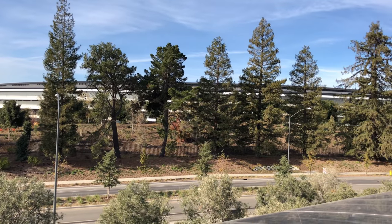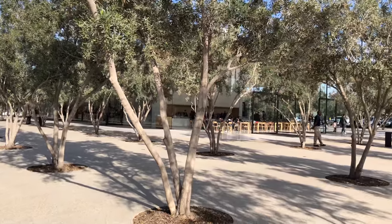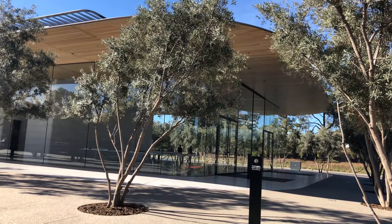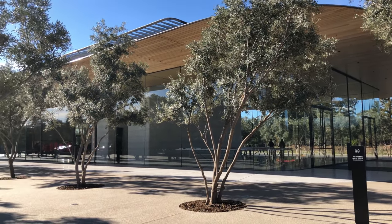In short, any Apple fan in the area needs to stop by the Apple Park Visitor Center. It's a short distance from the famous One Infinite Loop that previously harbored Apple's headquarters. And when surrounded by so many other corporate headquarters, Apple Park stands out as Apple's vision for the future, and the Apple Park Visitor Center is just their way of giving the public a glimpse of it.